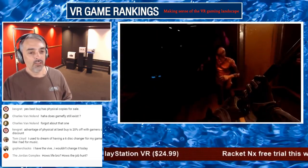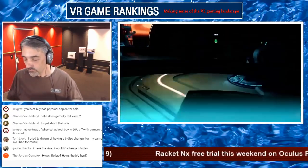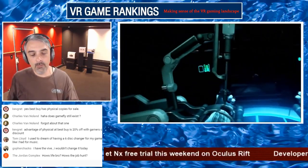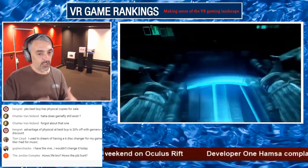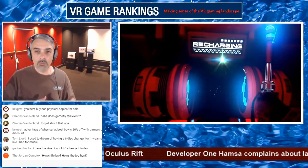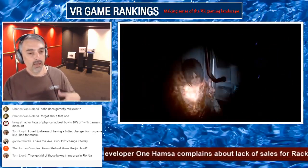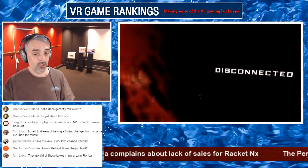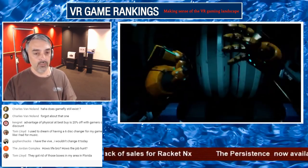The Jordan Complex asks how's the job hunt. I'm basically trying to create a new job — I have a plan for a particular business I hope to have operational in the near future. When it's up and running it could potentially affect this show, though I should still be able to go live every day for a period of time. Timing could be an issue.